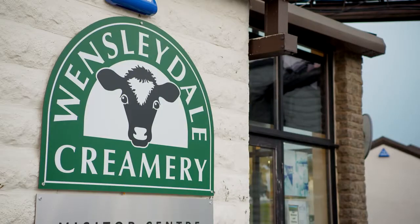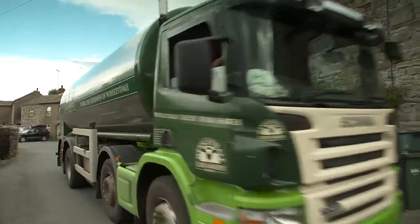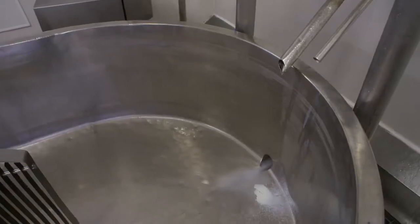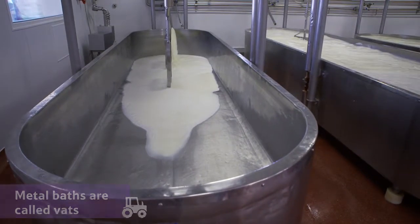The process that a modern cheesemaker follows hasn't changed very much since years ago. Milk from local farms arrives at the creamery every morning. The milk has to be fresh to make delicious cheese, so they start the process straight away. First, the milk is poured into big metal baths called vats and stirred.